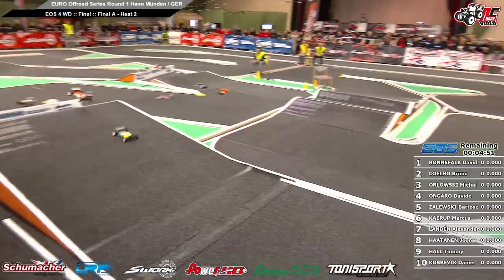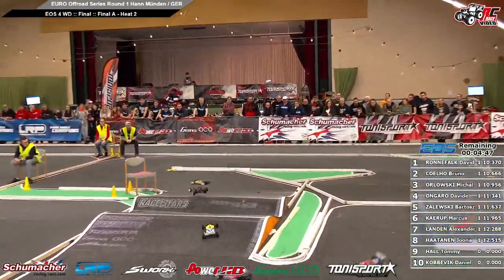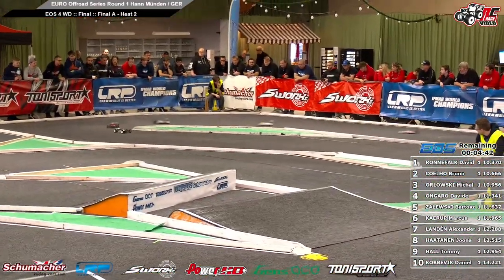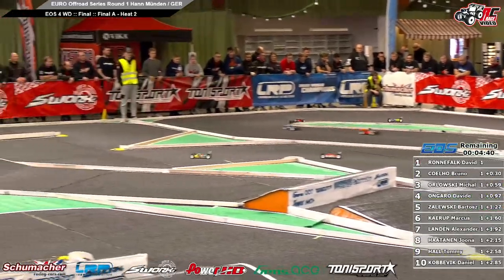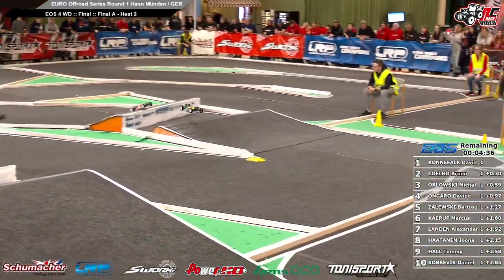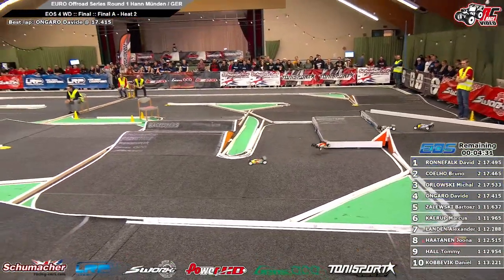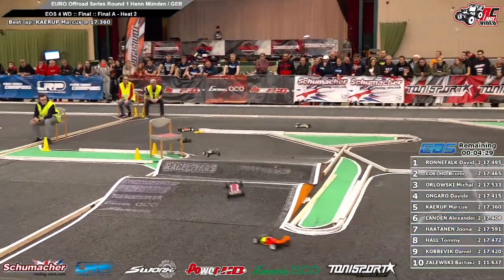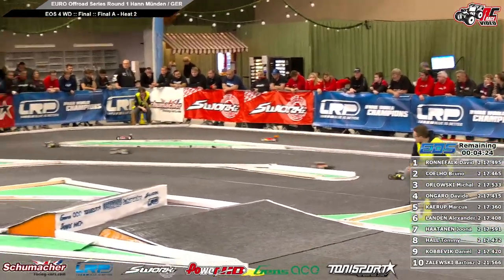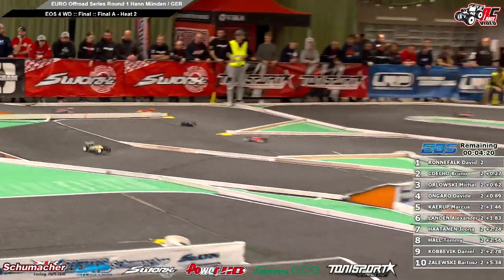David Ronnefalk leads from pole, Bruno Coelho in second position, Michal Orlovski third, David Ongaro four, and Bartosz five. Ronnefalk goes to the chicane. He is in the lead, point three ahead of Bruno Coelho. Bruno is closing the gap, point two. New fastest lap, seventeen point four, six by Bruno. From one to two, one point two seconds. David Ongaro very fast in position four. Gap from three to four, point five seconds.